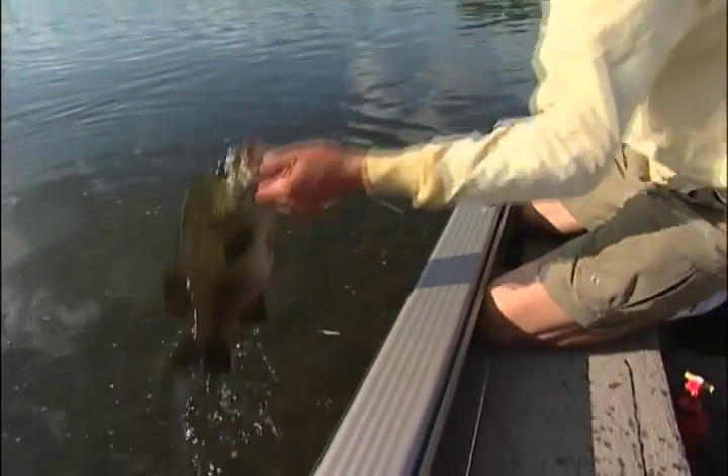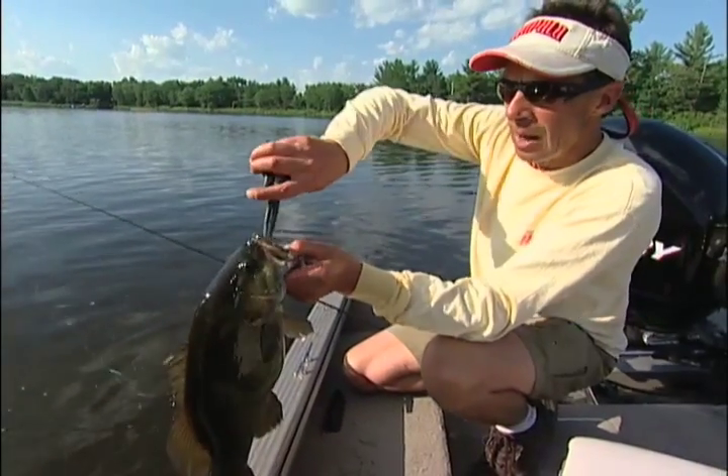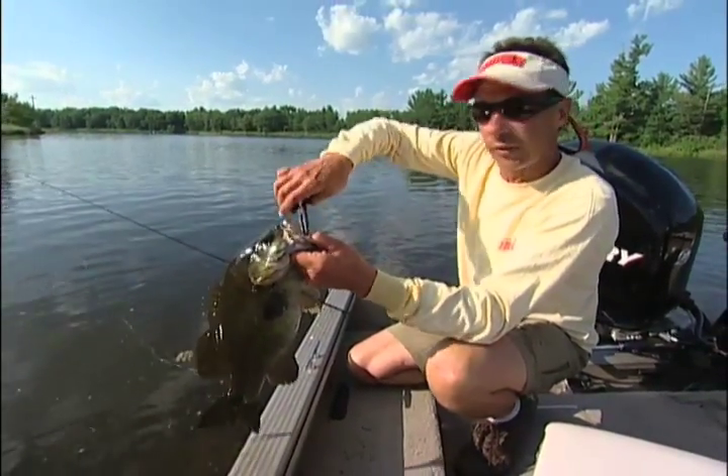This fish came on one of my all-time favorite river smallmouth baits, a skidder prop. We use a variety of different topwater baits in river fishing situations.